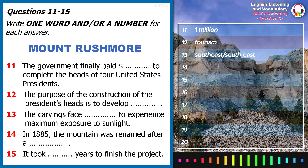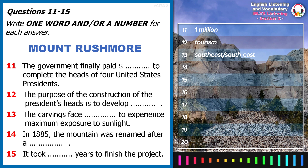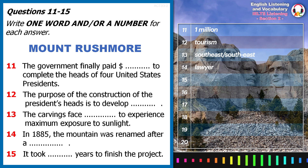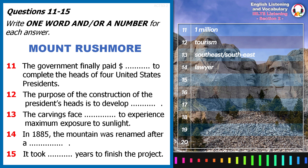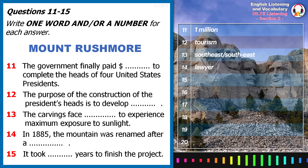The name of Mount Rushmore also has an interesting history. The location was originally known as the Six Grandfathers. However, during an expedition in 1885, the mountain was renamed after Charles E. Rushmore, a prominent New York lawyer who joked that his annual treks to the mountain had earned him the right to have it named after him. Forty years after the mountain was renamed, Charles E. Rushmore donated $5,000 towards the sculpting of the Presidents' heads, the largest single contribution.